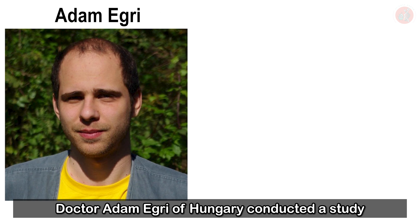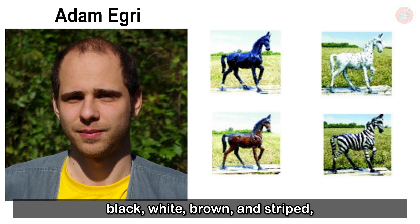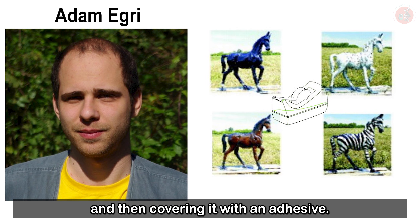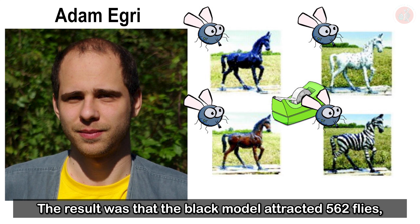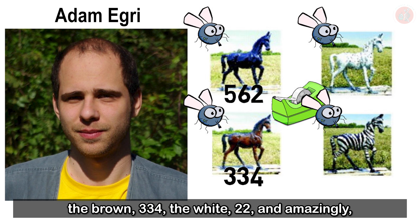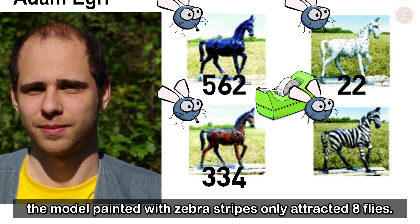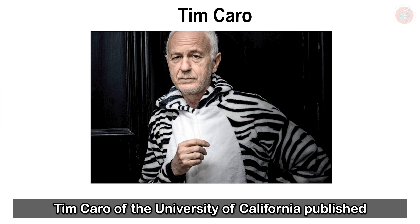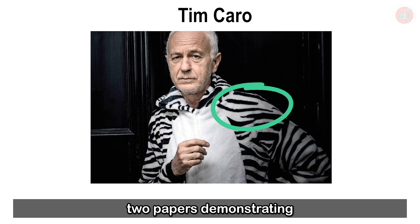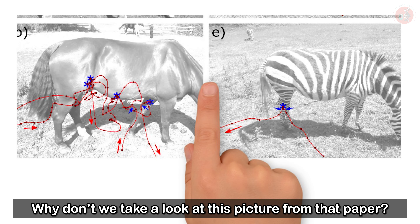Dr. Adam Egri of Hungary conducted a study which involved painting a horse model black, white, brown, and striped, then covering it with an adhesive. They counted how many biting flies stuck to each of the models. The result was that the black model attracted 562 flies, the brown 334, the white 22, and amazingly, the model painted with zebra stripes only attracted 8 flies.